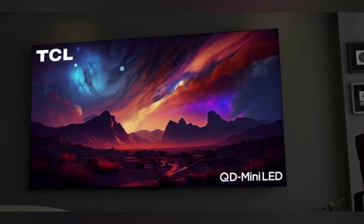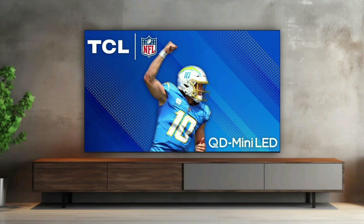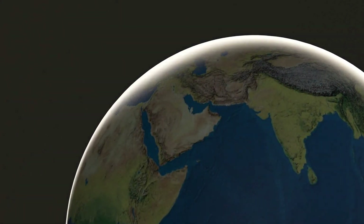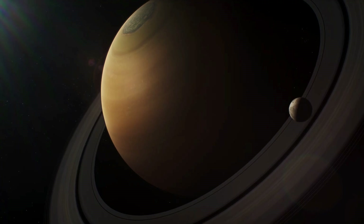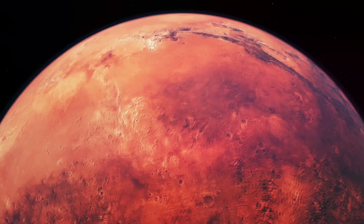TVs are big news at CES 2024, and one of the biggest TVs to be found at this year's show is the TCL QM891G, a 115-inch mini-LED model with 20,000 local dimming zones that is capable of 5,000 nits peak brightness, according to the company. The 4K QD mini-LED ultimate display uses TCL's most advanced mini-LED backlighting system with an astonishing 20,000 local dimming zones.